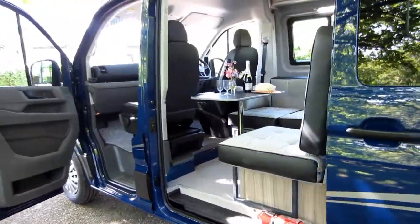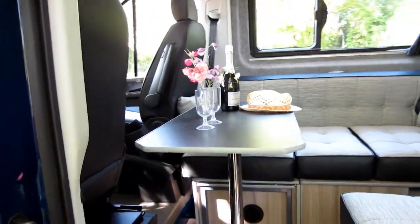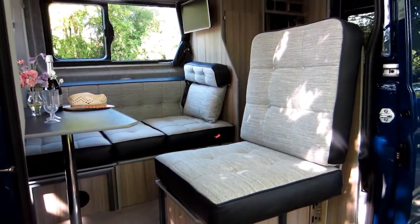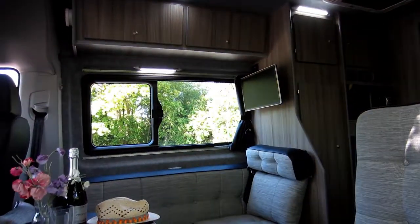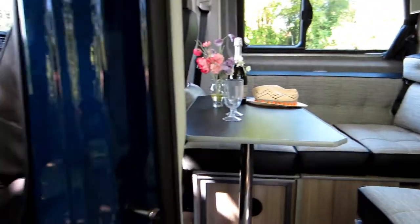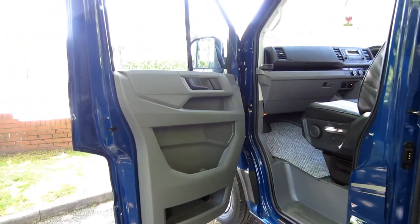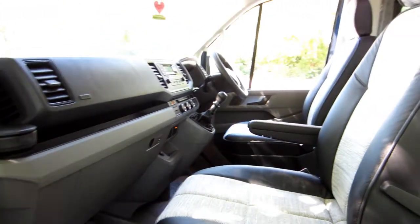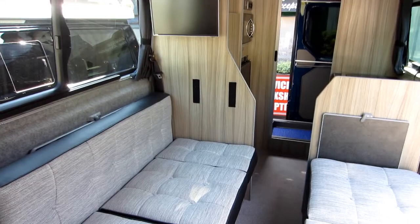The Artisano has options every night of either two single beds or a large double. Leisure Drive have used their 50 years of skill and innovation to produce a campervan with all the luxuries of a much larger motorhome without the problems of a larger vehicle on the road. All Leisure Drive Artisanos are based on the new model VW Crafter, in this case a 140 PS 6 speed.